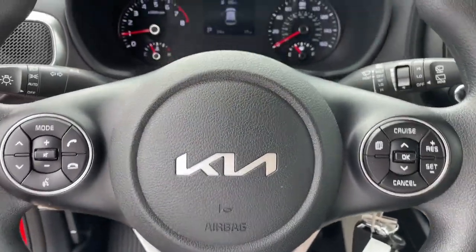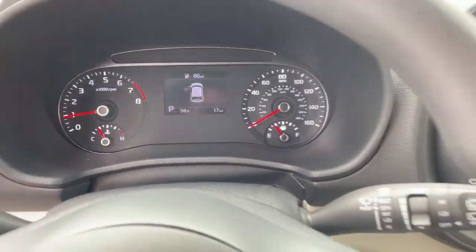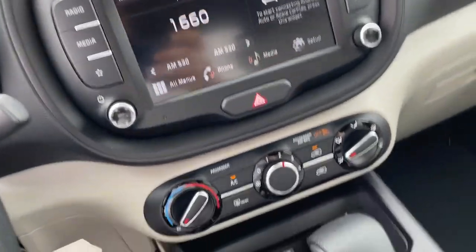Everyday practicality meets high-spirited fun in this well-equipped Soul. See for yourself when you take it out for a test drive.